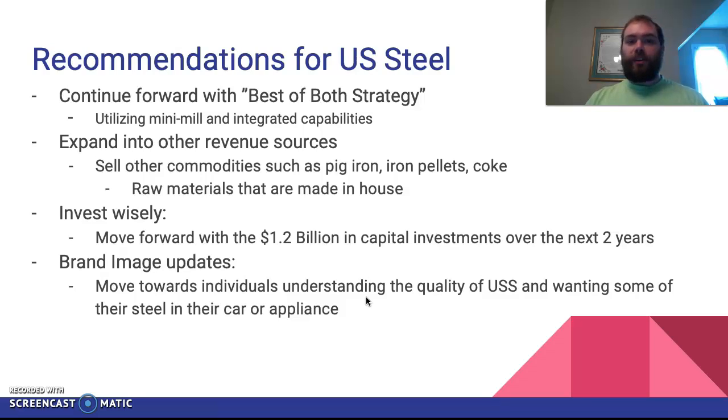Some recommendations as we close: continue with the best of both strategy utilizing the best of mini mill and integrated facilities, look to other revenue sources such as selling pig iron, iron pellets, or coke, invest wisely in that $1.2 billion initiative, and continually enhance the brand image to make people want to buy products that have US Steel on them. That's all I have — thank you for your time. Let me know your feedback and if you have any questions on US Steel or the steel industry, I'd be happy to help.